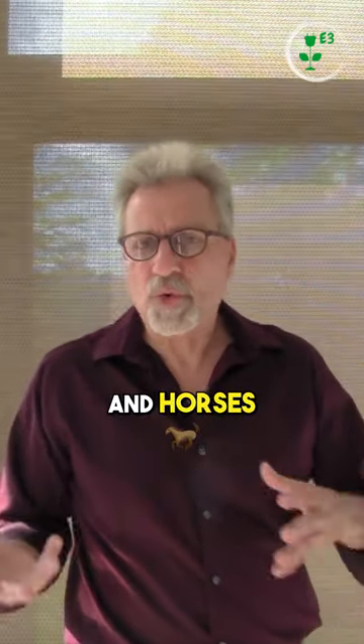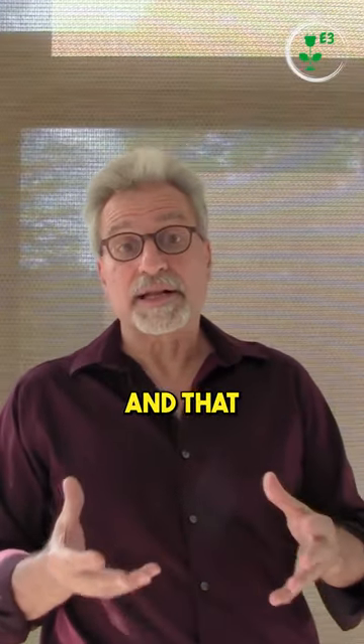Why sheep? Cows and horses are too big, and goats will eat anything — and that includes electrical wires.